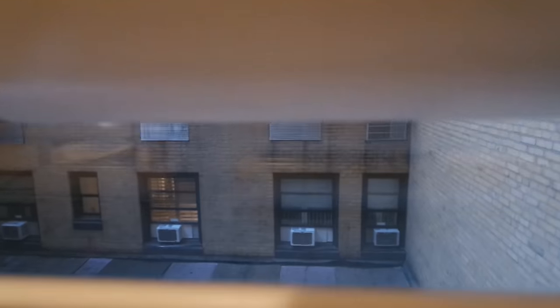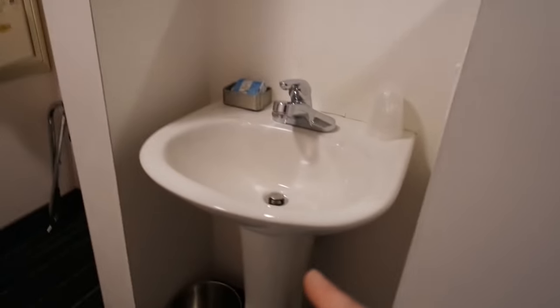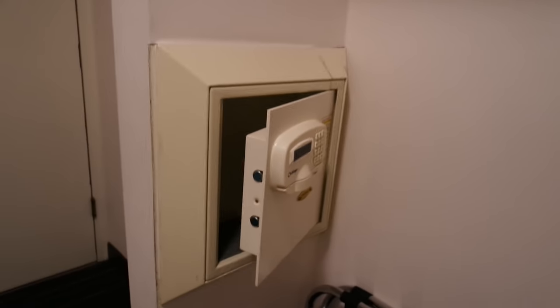Outside of my window you can see some apartments across the way, but I could just close that. Inside there is hot and cold air, a waste bin, and there is a sink in my room. Above that is a mirror, some outlets, and a face and body bar. I am so so tired — my back is on fire from carrying my backpack. And then there is a safe.